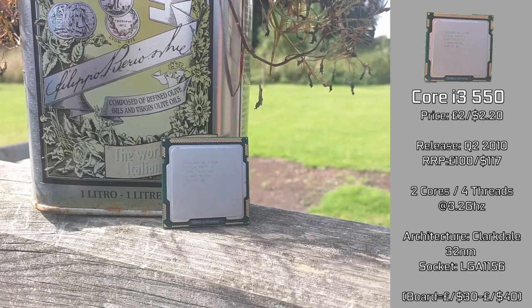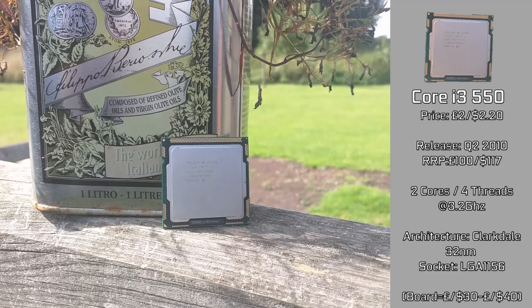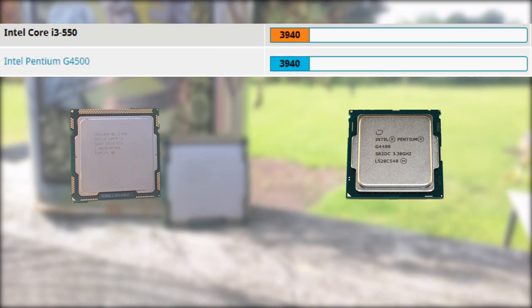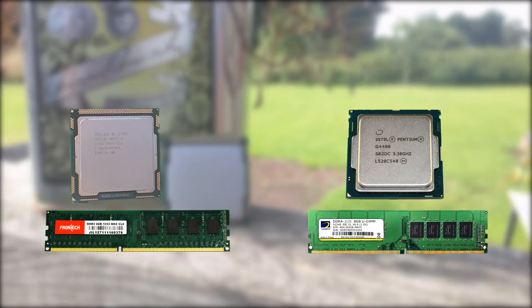It uses the LGA1156 socket, which has some relatively cheap motherboards today, as long as you don't mind not being able to overclock on them. Nowadays it's very comparable to a simple Pentium G4400 without hyperthreading — in 3DMark they scored pretty much the exact same score. However, do keep in mind that the Pentium uses faster DDR4 and can be bought new, so you do get a warranty with it.